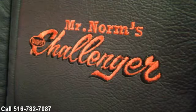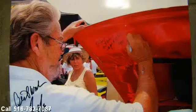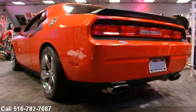Chrome wheels. Are you ready to own this attention getter? 700hp supercharged. This is a Pilot Limited Edition Challenger.